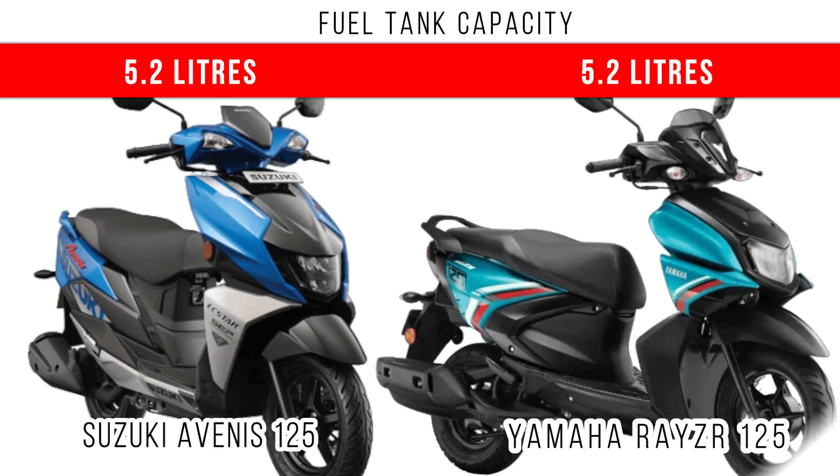When we compare the fuel tank capacity in these two scooters, almost similar fuel tank capacity is provided — 5.2L is the fuel tank capacity for both.